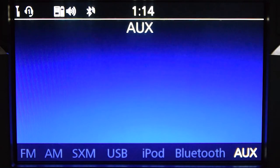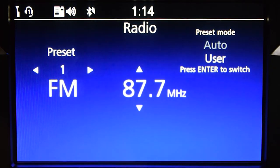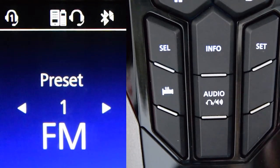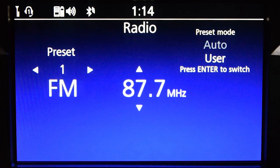You can also switch the audio between the motorcycle's speakers and a connected headset. Simply press the audio button on the centre panel to switch the audio output between the paired Bluetooth headsets or the speakers. The selected device will be indicated by either the headset icon or the audio icon in the top information bar of the display.